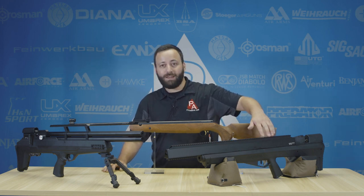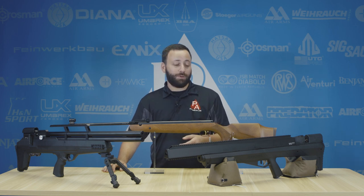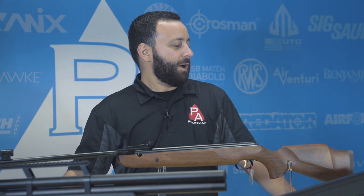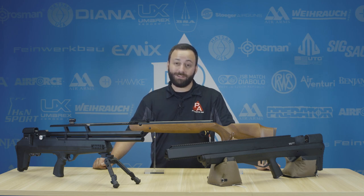The Benjamin Bulldog N357 packs a ton of power and is a great choice for those of you looking to get into some of that medium, mid-range game with a gun that packs a lot of authority, and can even go into the woods and take big game if you want to during season as well.